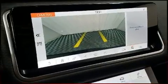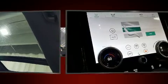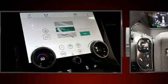Comfort and convenience were prioritized within, evidenced by amenities such as delay-off headlights, speed-sensitive wipers, a blind-spot monitoring system, automatic dimming door mirrors, heated door mirrors, a power liftgate, and remote keyless entry.